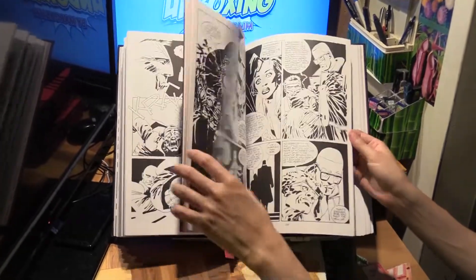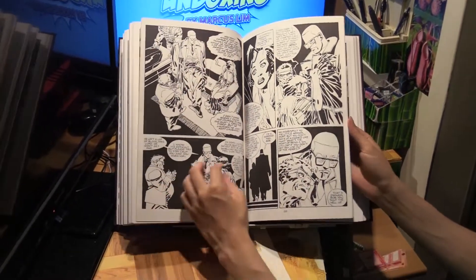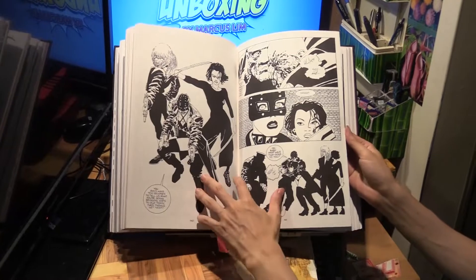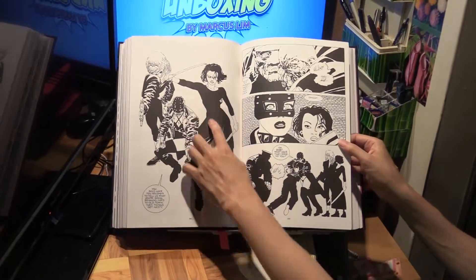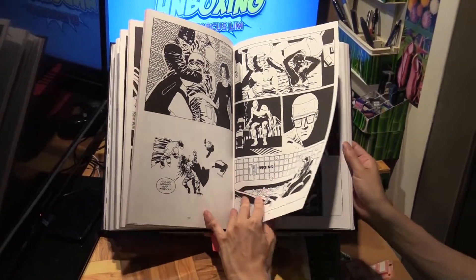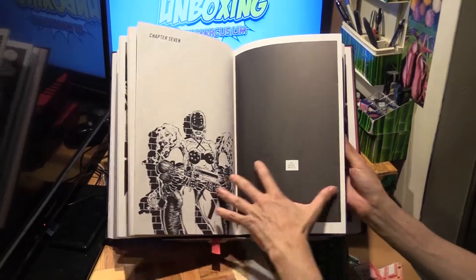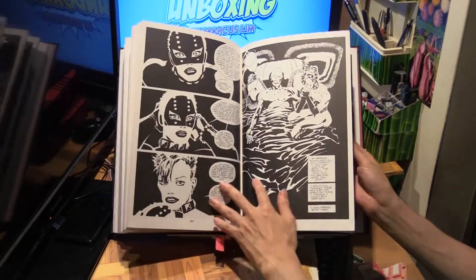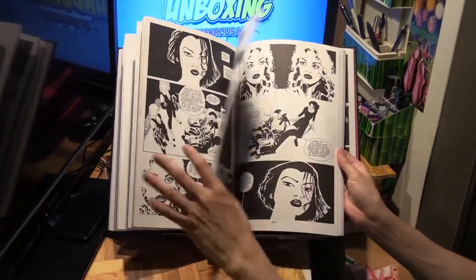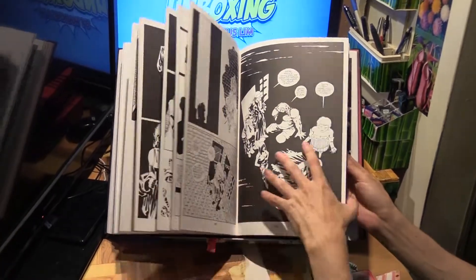What happens next — we've got these two detectives, I think they're called Maude and Bob. Slowly one of them gets seduced by Ava as well. And here's the deadly little Miho, played in the film by Jamie Chung. Ava, by the way, was played by Eva Green. And Dwight in the film was played by Josh Brolin.